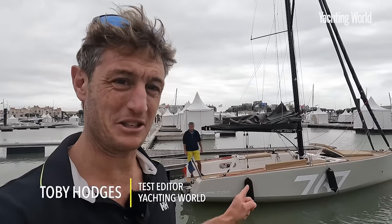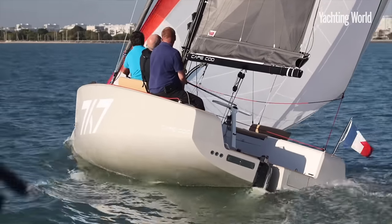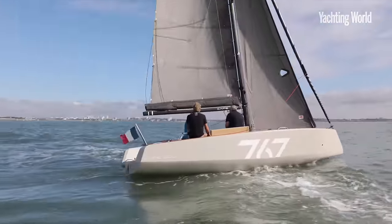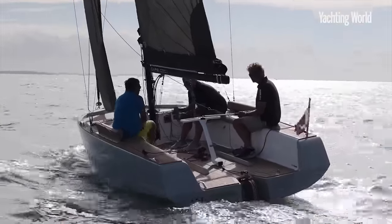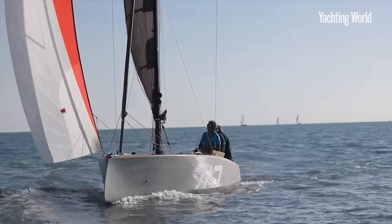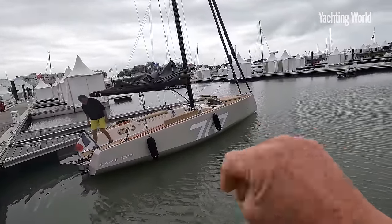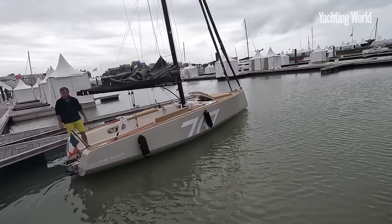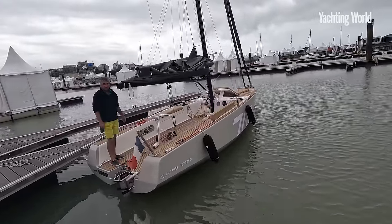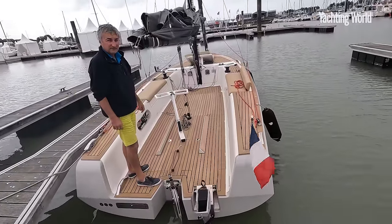Hi, I'm Toby Hodges from Yachting World. This is the new Cape 67, a very cool day boat with plenty of funky new innovations. We're going to have a look around here. Jean-Pierre was having a siesta on the foredeck and he's pointed out quite a few neat features. Before we go out for a little sail on the European Yacht of the Year tours, we want to show you a few of these features, going from stern to bow.